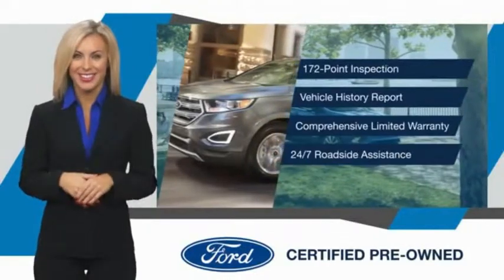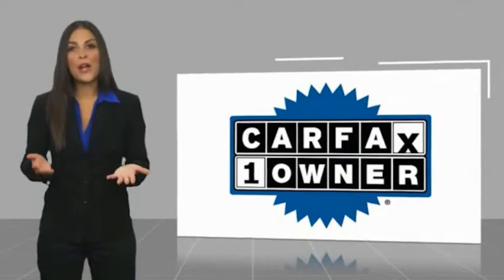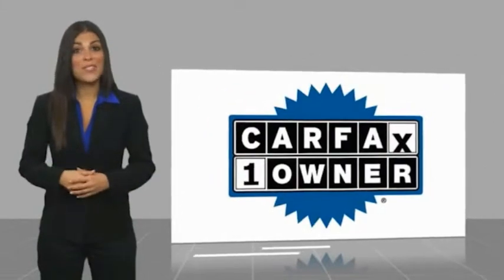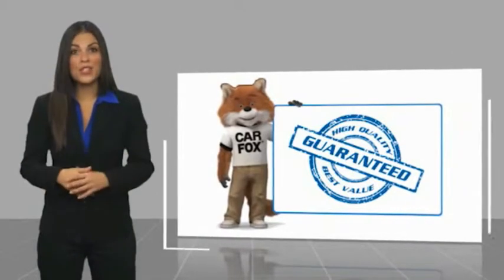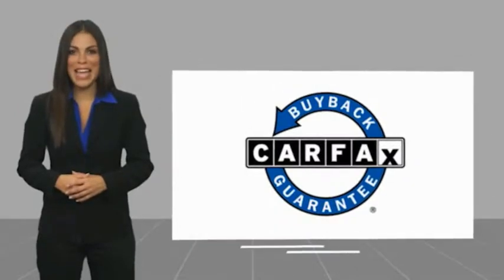Relax. It's covered. See your dealer for details. This is a one-owner vehicle with a Carfax Vehicle History Report. Be sure to find a complimentary copy of this report online or contact the dealership. This vehicle qualifies for the Carfax Buy Back Guarantee.